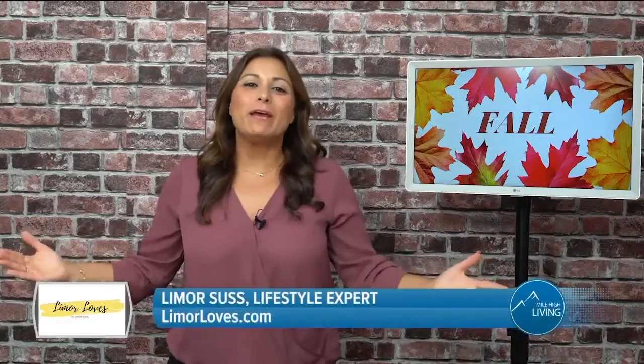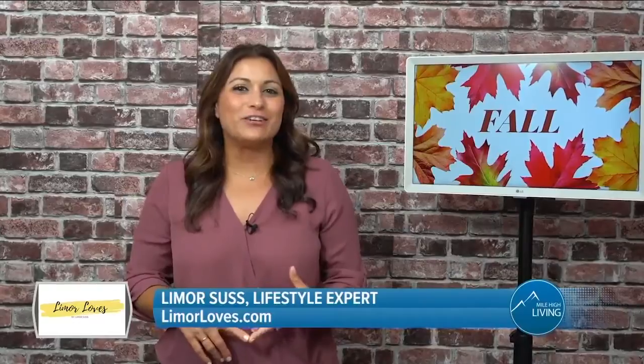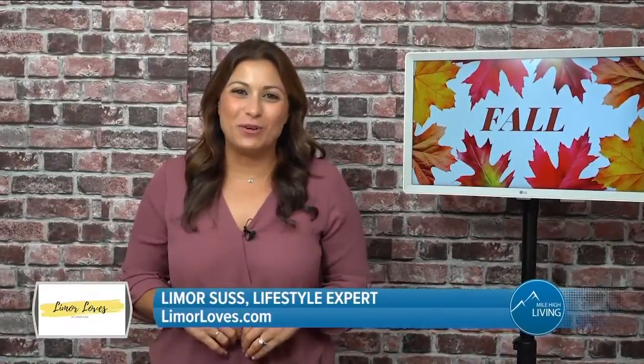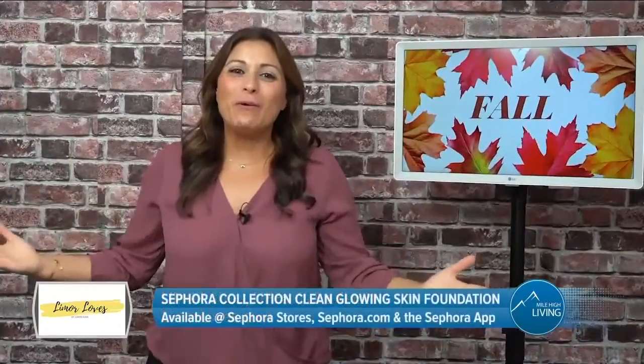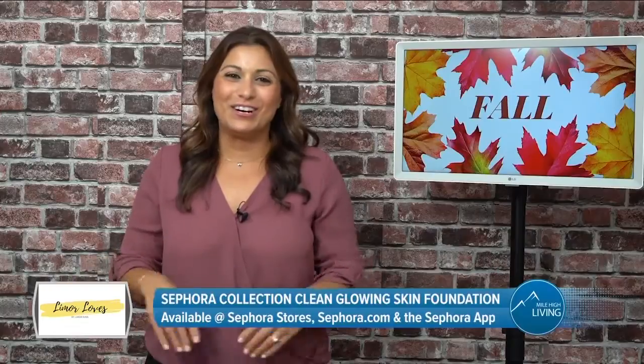Now that summer is unofficially over, we need to update our beauty routine. Here to share some of her favorite fall essentials is lifestyle expert Limor Sass. With Labor Day in our rearview mirror, we're trading the pool for school, sunscreen for sanitizer, and we want to upgrade our beauty routine. Today I have some fall essentials for you guys. We all want to look our best this fall, especially for those Zoom calls when our face is the star.